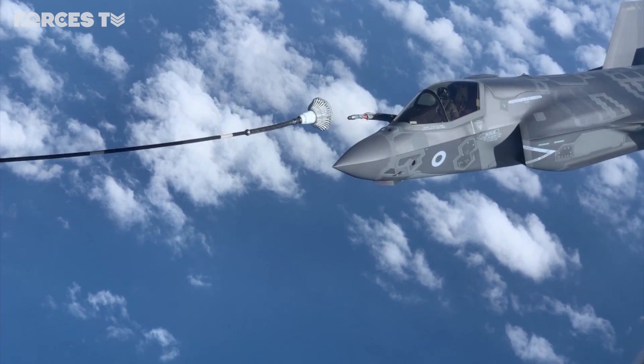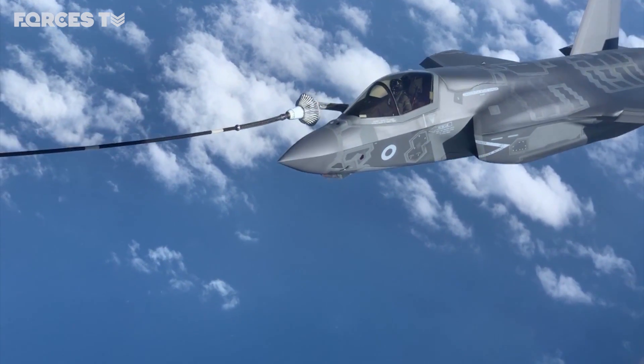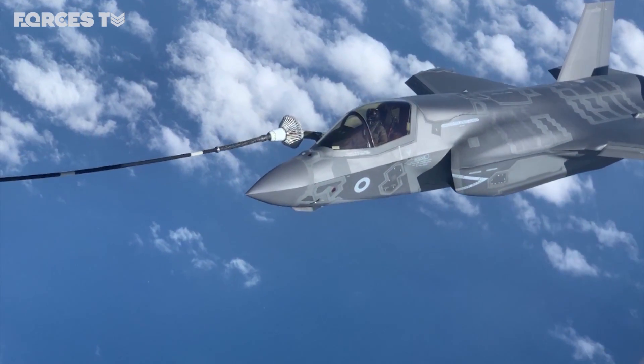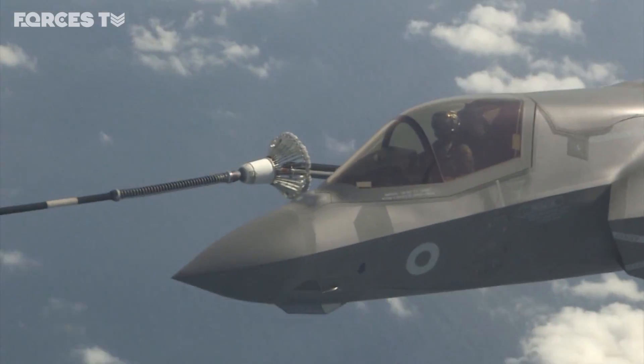The RAF's newest jet, the F-35, refuelling over the east coast of England. Travelling in such close proximity, you forget how much skill this takes, and you can't help being in awe of this stealth multirole fighter.